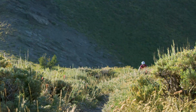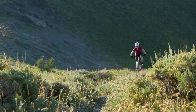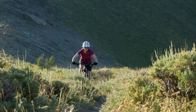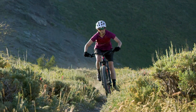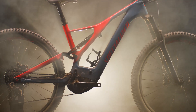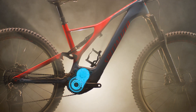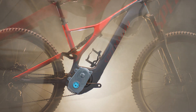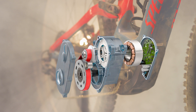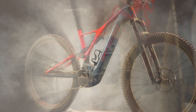One pedal and you immediately feel the power delivery. Pedal harder and the motor amplifies your power by up to 410%, producing a maximum power of 560 watts and 90 Newton meters of torque. The result is a magnesium-clad direct mount motor that's 15% smaller and 11% lighter, yet still more powerful and efficient than the 1.3 motor it replaces.